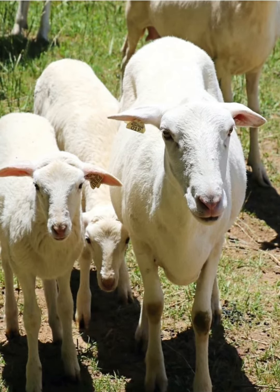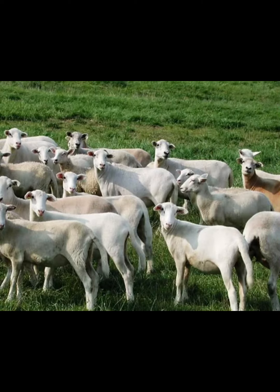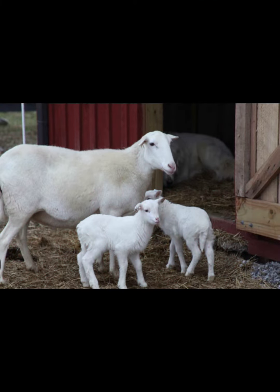Today we'd be looking at the St. Croix sheep. It is a breed of domestic sheep native to the U.S. Virgin Islands and named for the island of St. Croix. They are called Virgin Island White because they were imported into North America and selected for their white coloration, but they come in shades of black, brown, and white on the island of St. Croix.